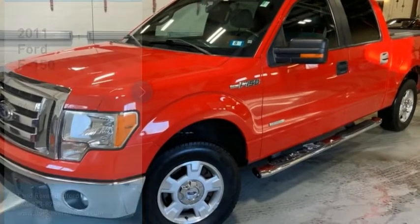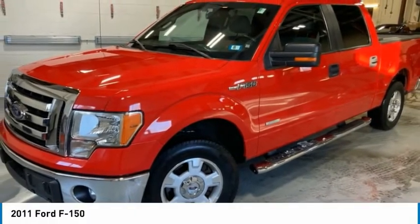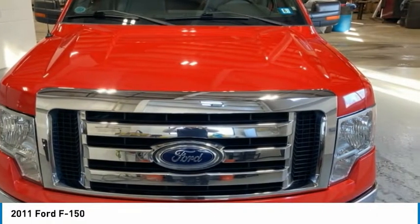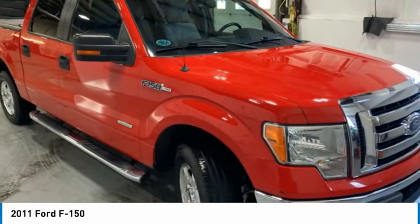Come test drive the 2011 F-150. A Ford F-150 knows how to handle any situation. It's built to follow orders, no whining.